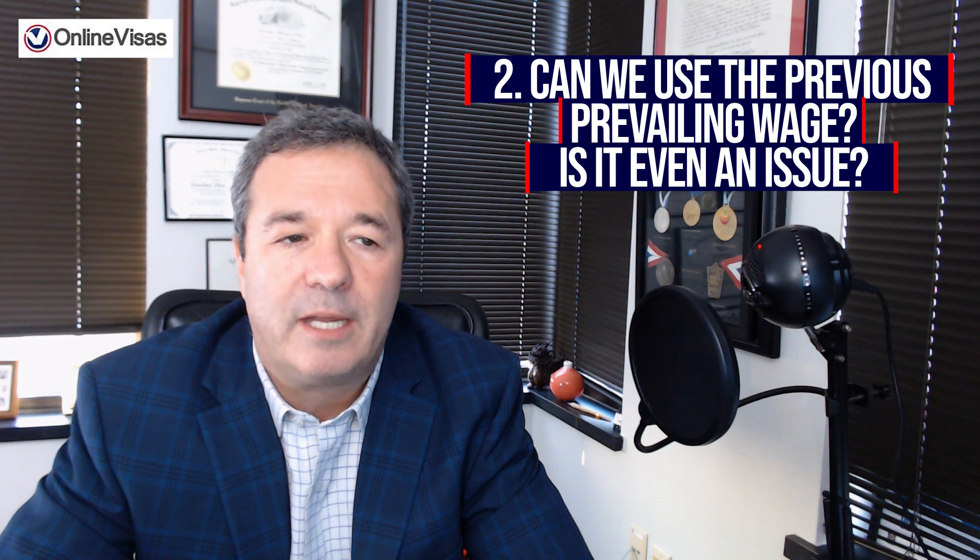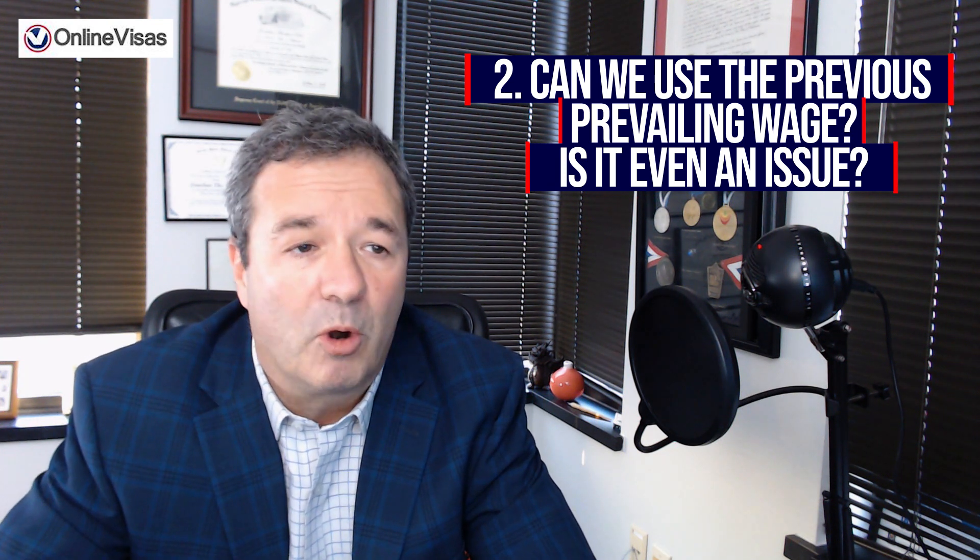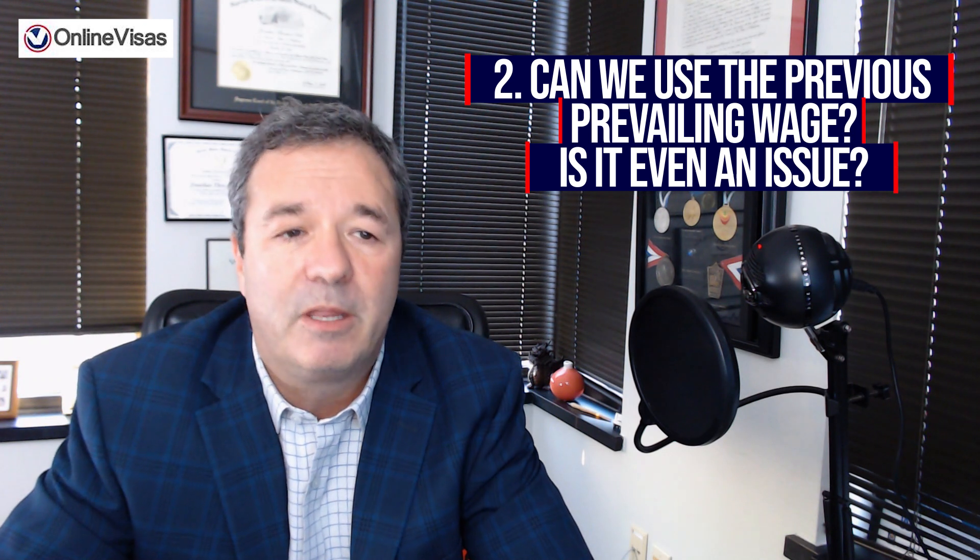Question two: can we use the previous prevailing wage? Is it even an issue? Yes, you can submit the EB-2 PERM labor certification for the EB-3. The approved labor certification demonstrates the petitioner is ready to sponsor the beneficiary with previous prevailing wages. These must be paid at or above the prevailing wage issued by the DOL back when that was determined.